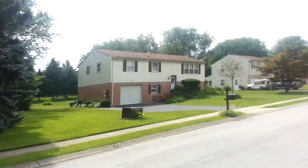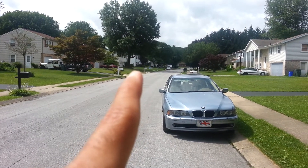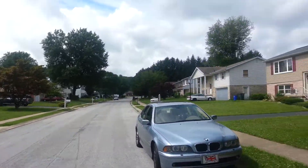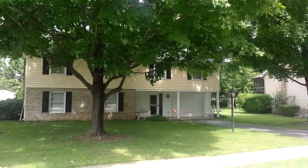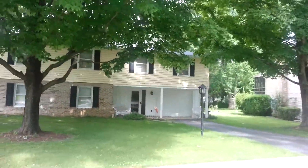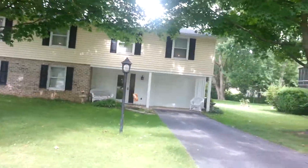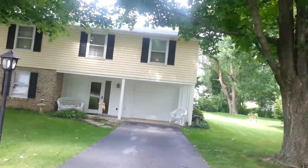Hey guys, this is Mick from rehabvault.com. I'm excited today because this property is really nice — beautiful neighborhood and it does not need that much work at all. I'll show you inside. For starters, that house right there is on the market right now for $159,999 — it's actually a pending sale, so it's about to sell. Anyway, here's the house. This is a three-bedroom, two-and-a-half bathroom home in pretty good condition, obviously needs a little updating here and there.